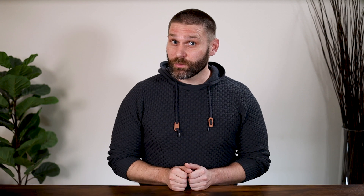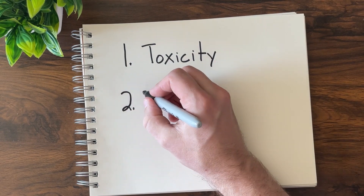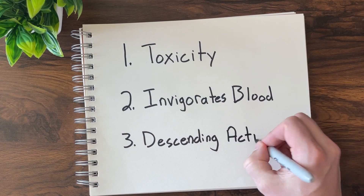Generally speaking, there are three reasons why an herb might be contraindicated during pregnancy. It may be toxic, it may have a strong action of invigorating blood, or it may have a strong downward nature or descending action.